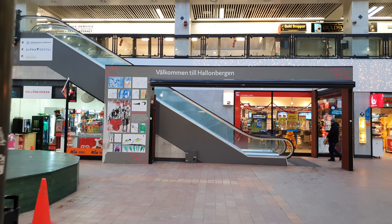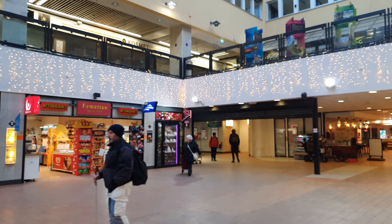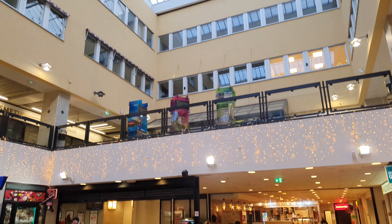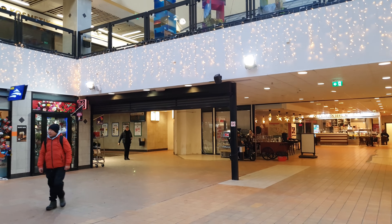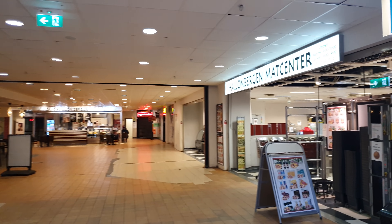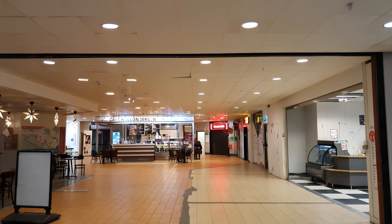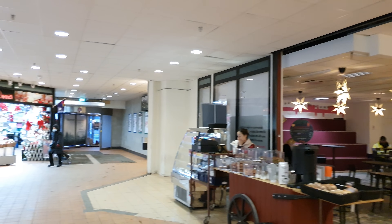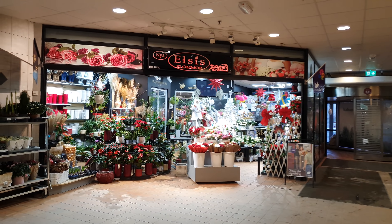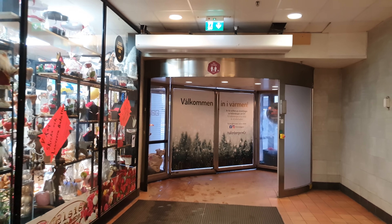Welcome to Hallonbergen — there's like a little shopping center here. I like the ceiling, very nice. There are some shops, a little cafe — Moth Center. But yeah, let's go outside. They've got flowers — they got it all here in Hallonbergen.